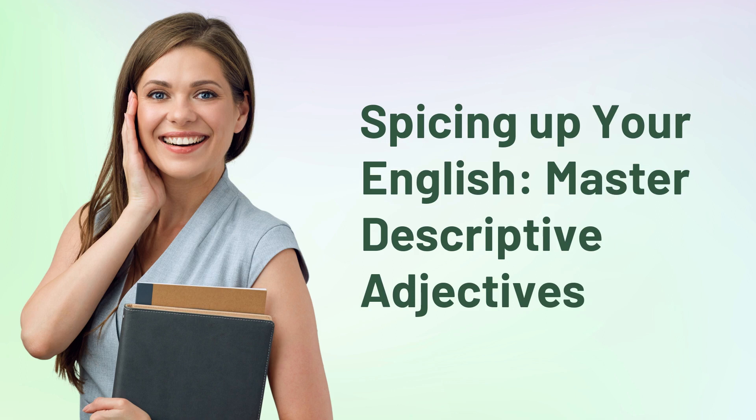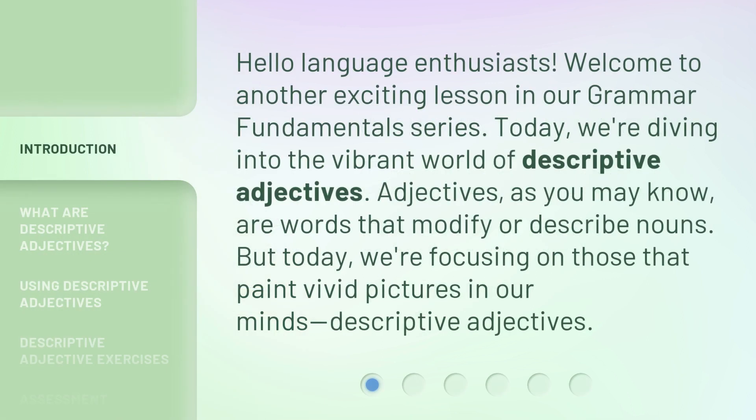Spicing up your English: Master Descriptive Adjectives. Hello, language enthusiasts! Welcome to another exciting lesson in our Grammar Fundamentals series. Today, we're diving into the vibrant world of descriptive adjectives. Adjectives, as you may know, are words that modify or describe nouns. But today, we're focusing on those that paint vivid pictures in our minds — descriptive adjectives.